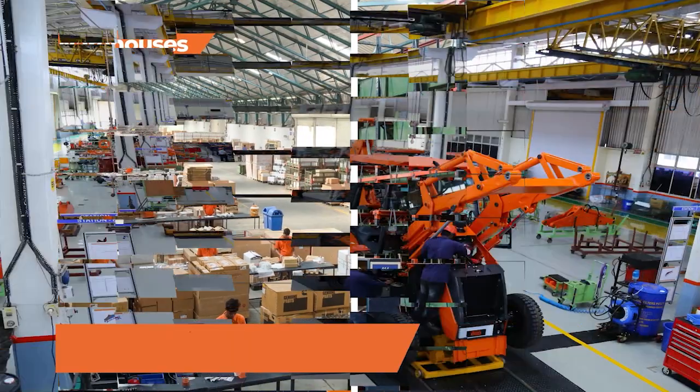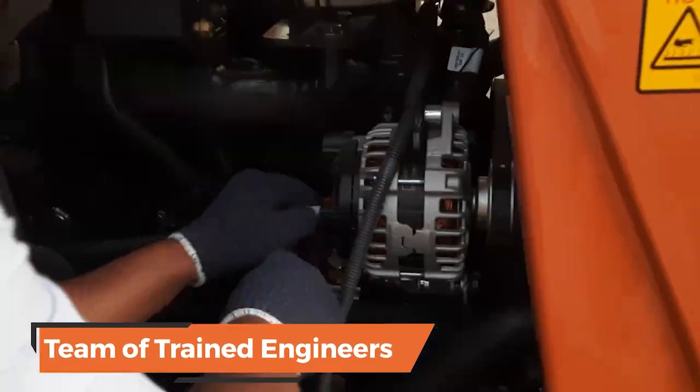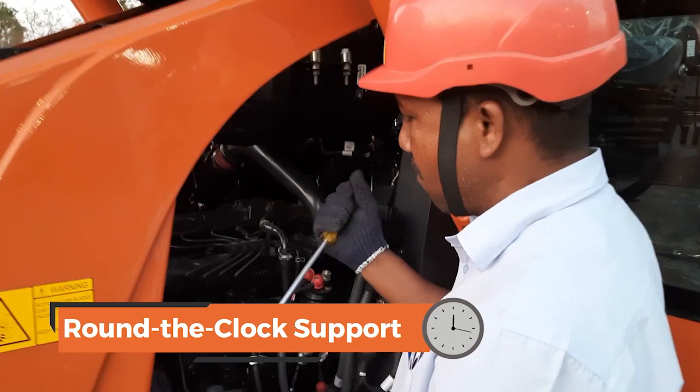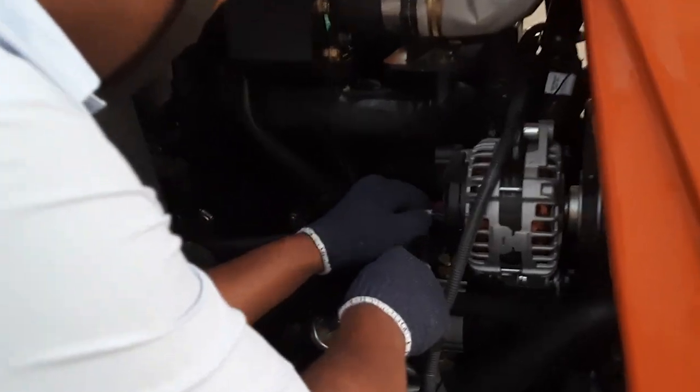A network of Tata Hitachi dealerships, warehouses, and a team of trained engineers ensure round-the-clock support on spare parts and services. This assures higher machine uptime, ensuring complete peace of mind for our customers.